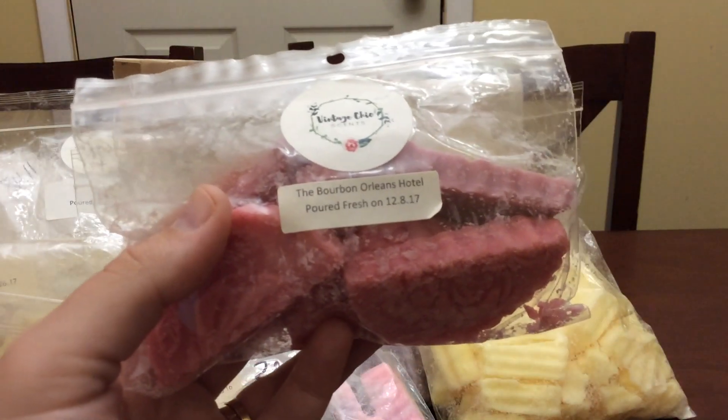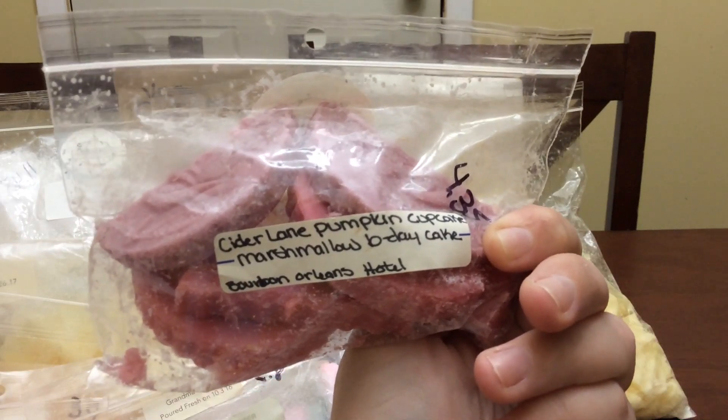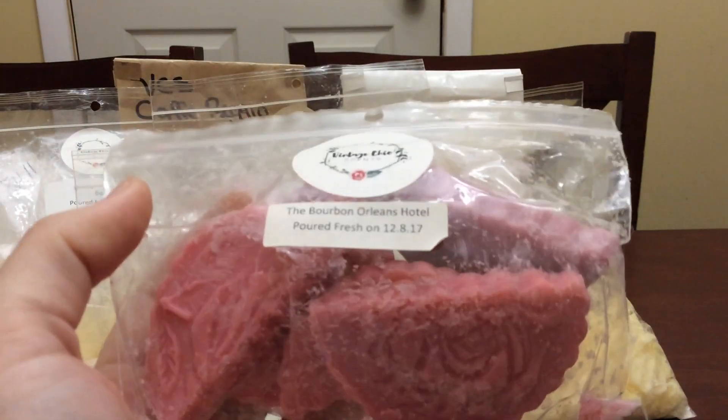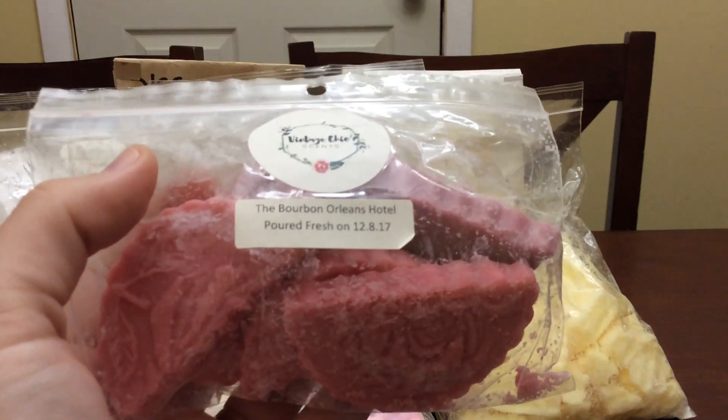The next thing I have is Bourbons Orleans Hotel, which is cider lane, pumpkin cupcake, marshmallow, birthday cake noelle. This is really good — I really love this scent, it is very very nice and very fall-like, though it is definitely not fall here — it is still hot as heck.